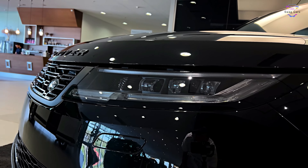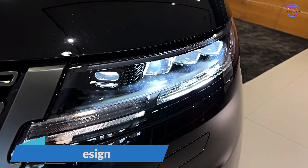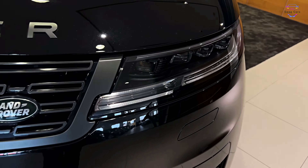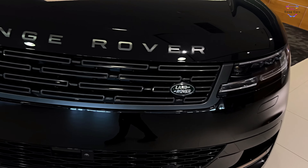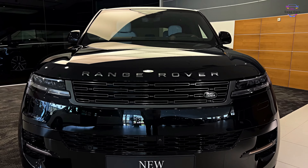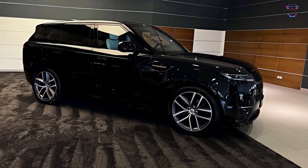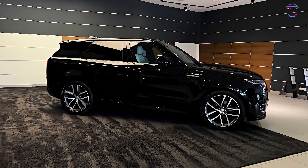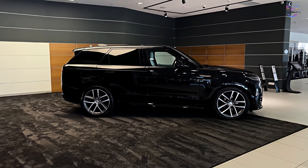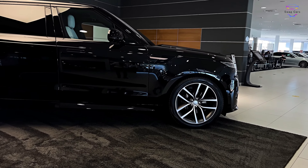The 2023 Range Rover Sport exudes a timeless and commanding presence on the road. The SUV features a refreshed design that retains its signature boxy shape with modern touches. A more prominent front grille, sleek LED headlights, and striking body lines create an aggressive yet sophisticated look. The available 22-inch alloy wheels and the standard panoramic roof add to its appeal, making it stand out in a sea of luxury SUVs.